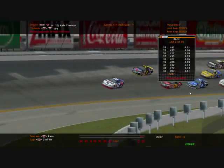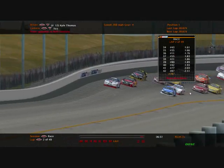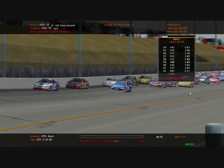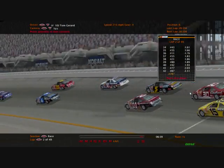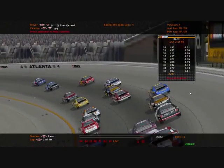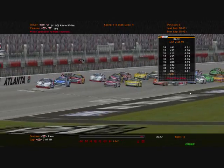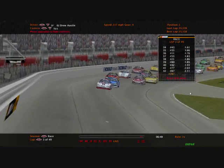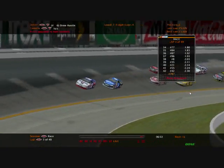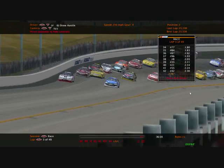Seeing some really fast speeds right now. Look at this — Drew Austin, who's third in the points, coming to second! And I think Gerrard's right behind him. If Gerrard can get a not-so-good finish today, it'll help Pollard and Austin. As of right now, Drew Austin's in second, looking to try and get a bonus point for leading the lap. During this time of the season, it is crucial that you lead a lap. And there he goes to the bottom of Kyle Thomas!